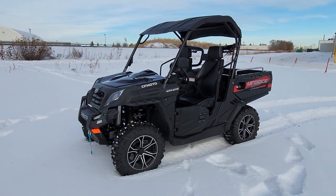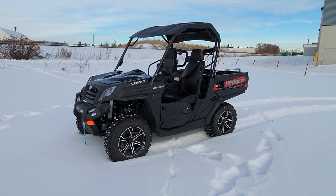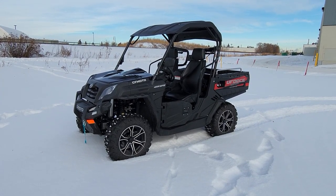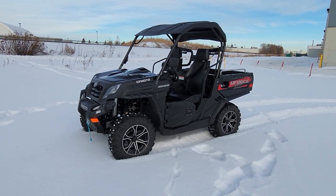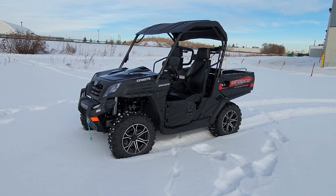Hey everyone, it's Ride Motor Company here with another video for you. Featured today is a 2023 CFMoto U-Force 800. Today's going to be a nice quick video to show you all the features and benefits of this machine, and I'll tell you exactly why I think this is the best bang for your buck on the market, hands down.